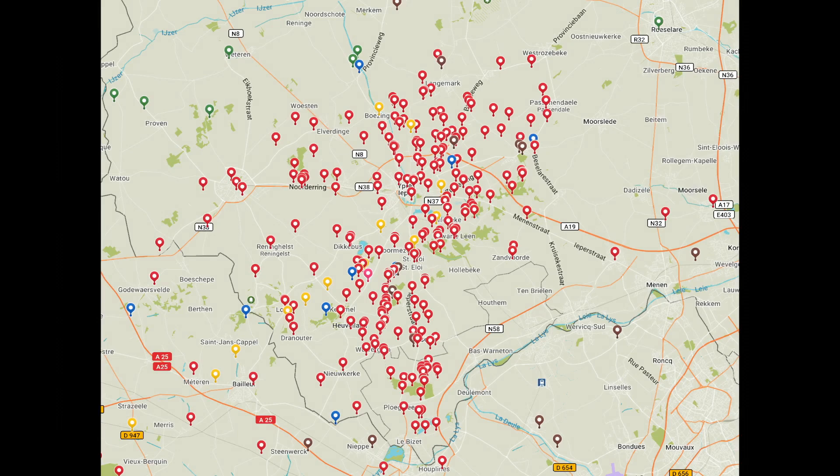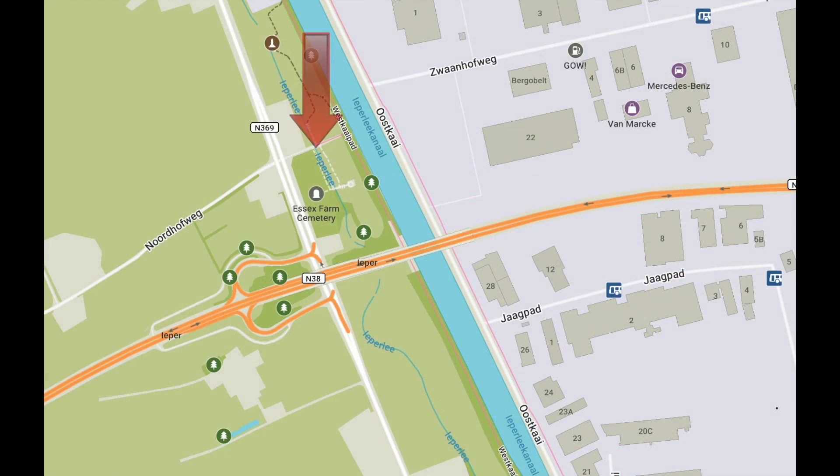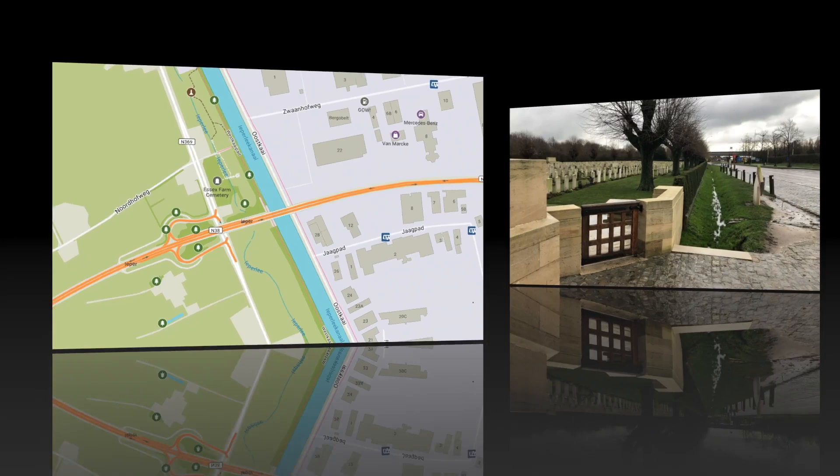This map is of the Ypres area. Every one of those red dots represents a British Military Cemetery. Essex Farm is situated just to the north of Ypres, by the side of the canal, and also by the new motorway, the N-38.